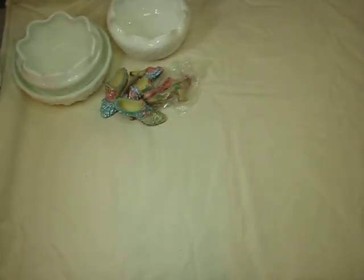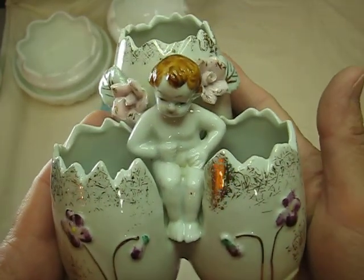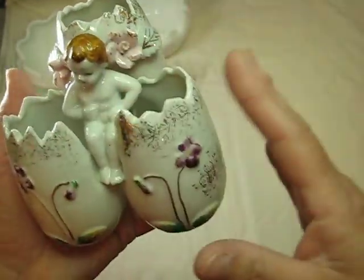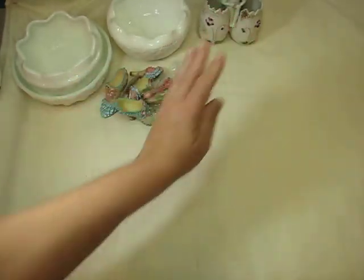And then I got this piece — you know how I love my Victorian pieces. It's got this beautiful cherub which I also adore. I already found a home for this — it's in my kitchen window. I have like a plant window and that sits very nicely there.